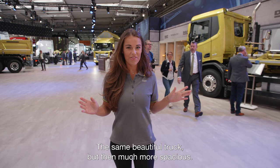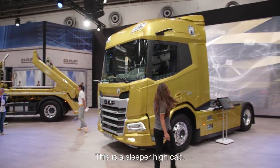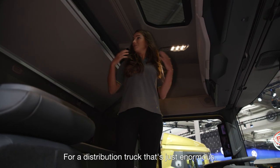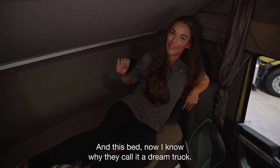The same beautiful truck, but then much more spacious — this is the Sleeper High Cab. With 10 cubic meters of living space for a distribution truck, that's just enormous. And this bed — now I know why they call it a dream truck.